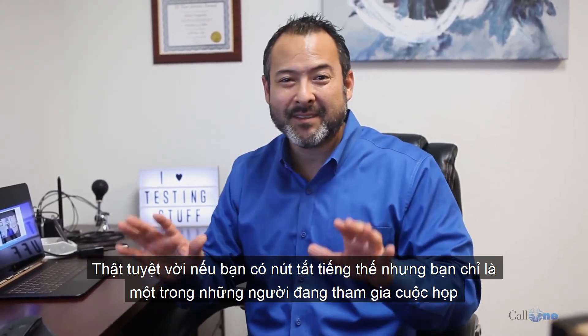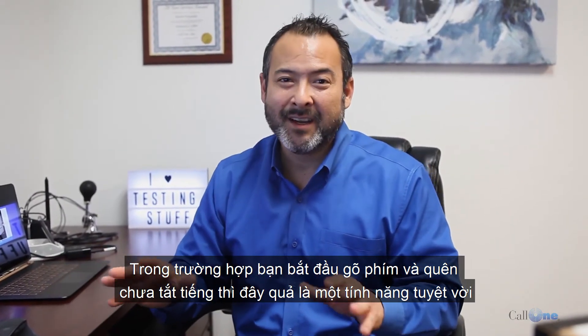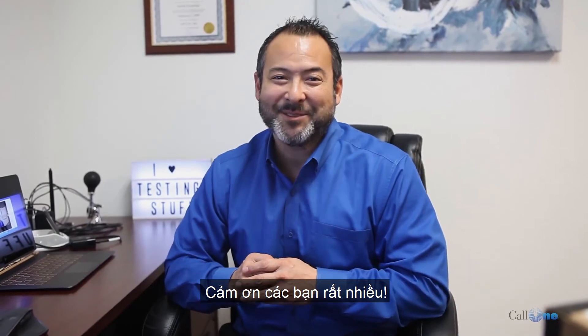It's great if you forget to hit the mute button and you're just one of the participants listening in. Having this set up means if you start typing and forget to mute, it's an awesome feature. If you like this type of video, don't forget to like and subscribe, please comment below to let us know what you'd like to see, and we'll do our best to make it. Thank you so much.